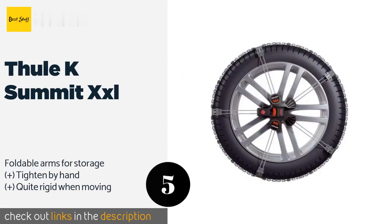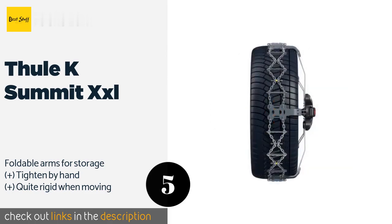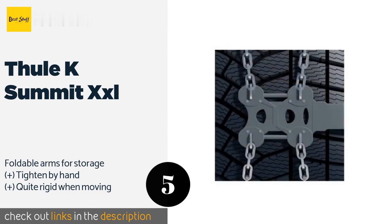The next one is Thule Case Summit XXL. The long tensioning springs on the Thule Case Summit XXL allow it to fit on tires ranging from 215 to 315 millimeters. Its ratcheting mechanism locks onto the wheel nuts and bolts so there is no chance of it scratching your rims.